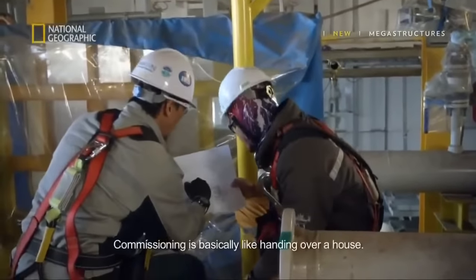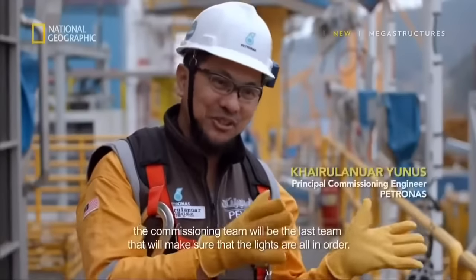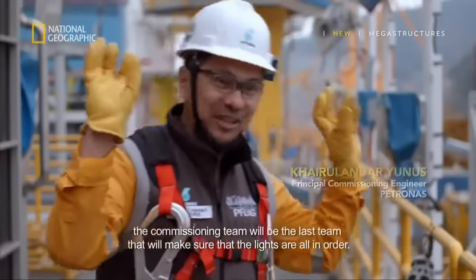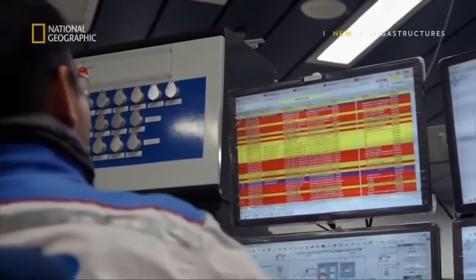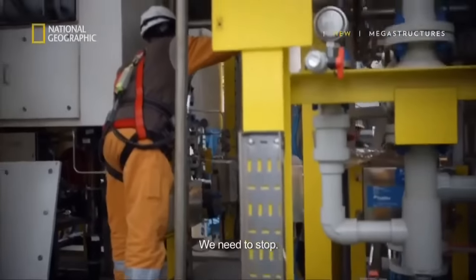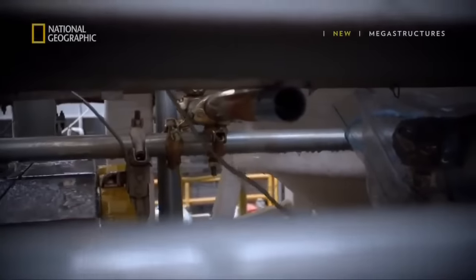The job of ensuring that the vessel functions at sea belongs to Chief Commissioner Kairul Anwar Yunos. The commissioning is basically like handing over a house — the commissioning team is the last team to make sure everything is in order. During the commissioning stage, every little detail must be looked into. Suddenly there's an alarm: the team testing the electrochlorination module has a leak in the pipes.